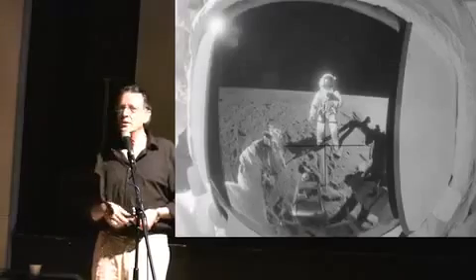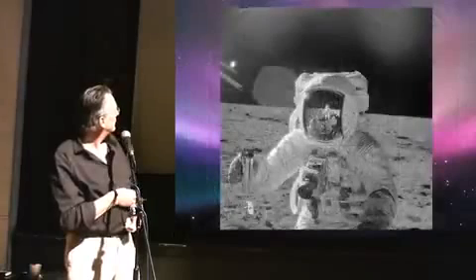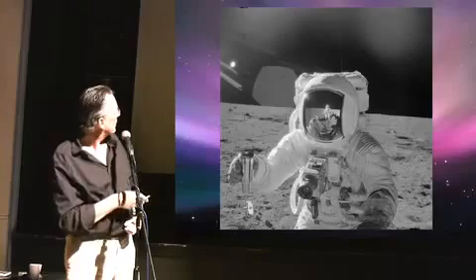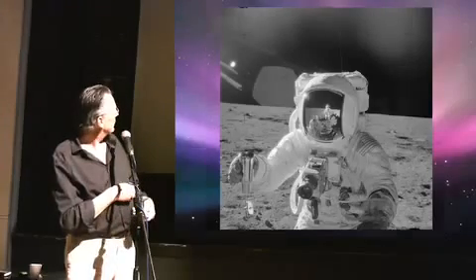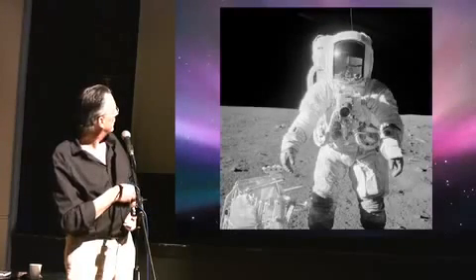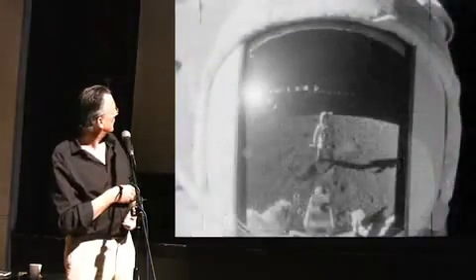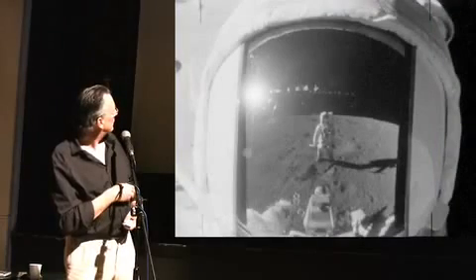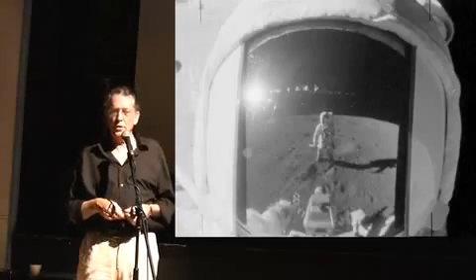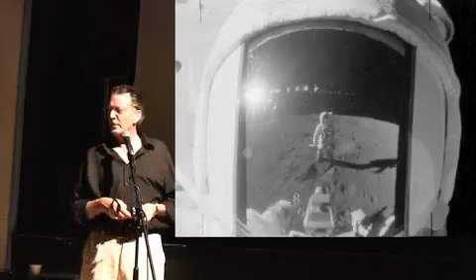It just doesn't make sense that that person took this photograph. You're looking down on the camera — remember I mentioned about the height of the horizon. Now looking at another photograph, again of Al Bean — look at the horizon here, the difference. Again, we have some weird stuff going on in the background, which NASA refuses to answer: what are they? They look like a row of spotlights. It could be lens flare of some sort.